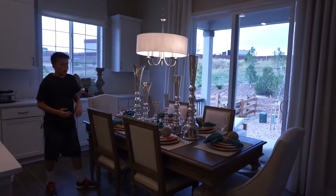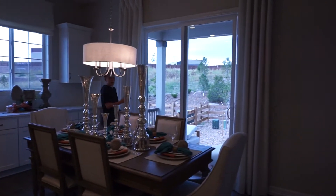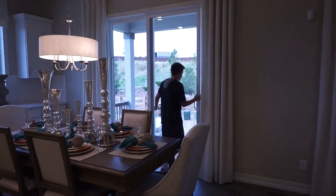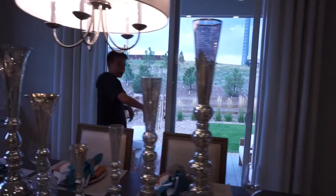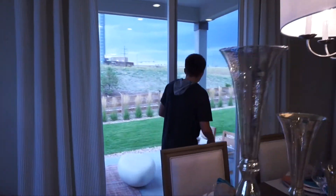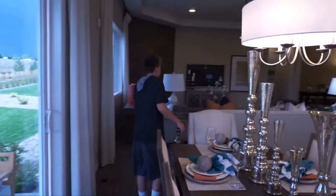We've also got our dining room. What makes it cool is there's a sliding glass door — you can step outside to this nice patio, great for a nice Colorado day.